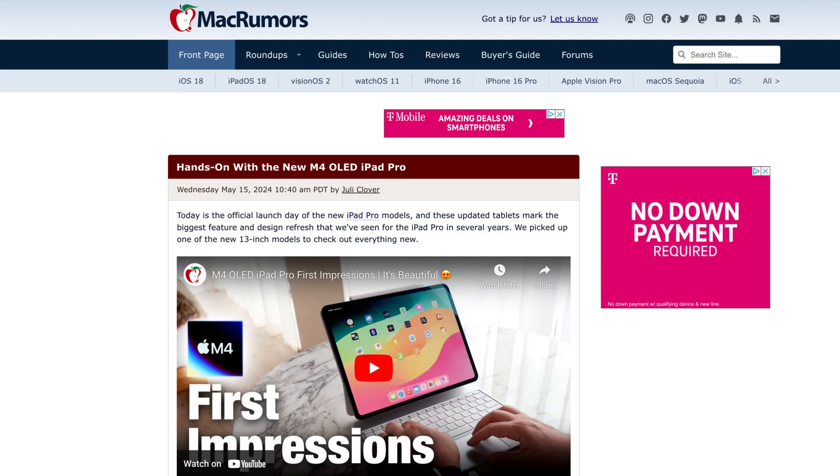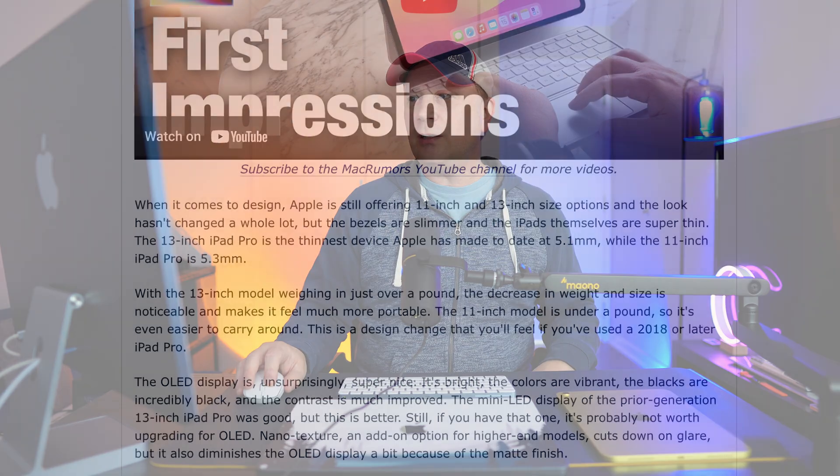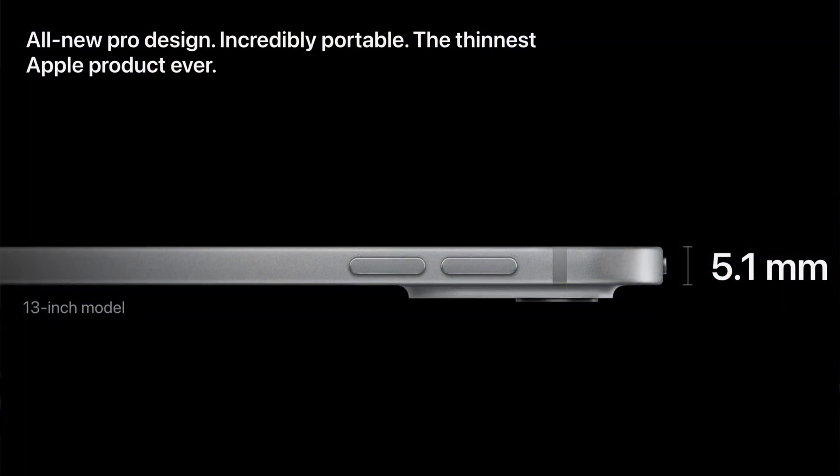Looking at the new M4 OLED iPad hands-on, Apple made these devices slimmer and super thin — that's the first hint. Then, not on the iPhone 16 coming out later this year, but on the next iteration — the iPhone 17 slim — which would be in line with when the M5s come out. Apple is clearly in a thinness phase across all their product lines.